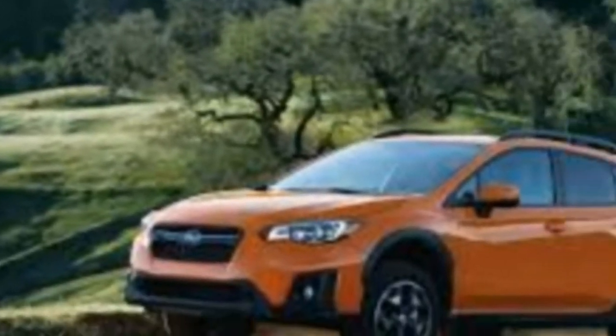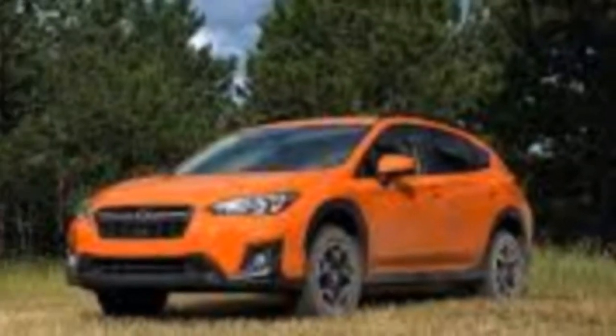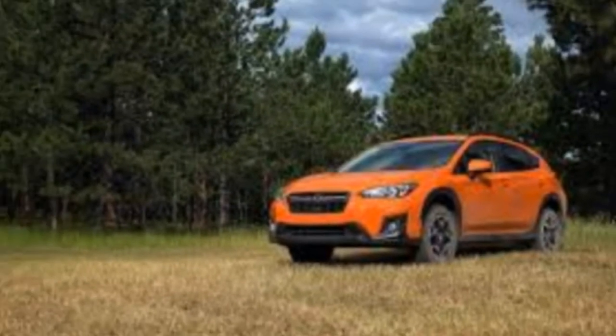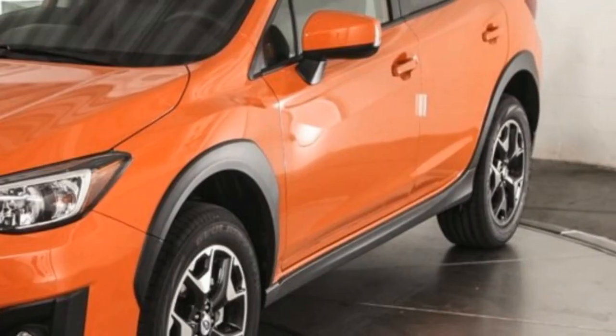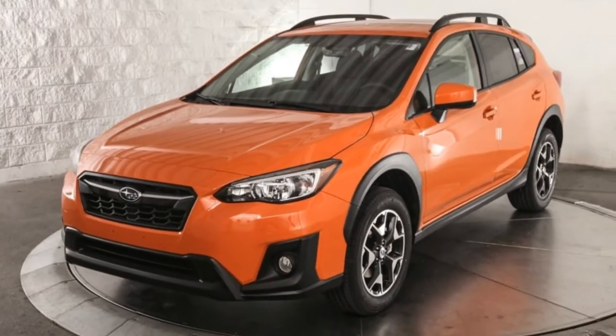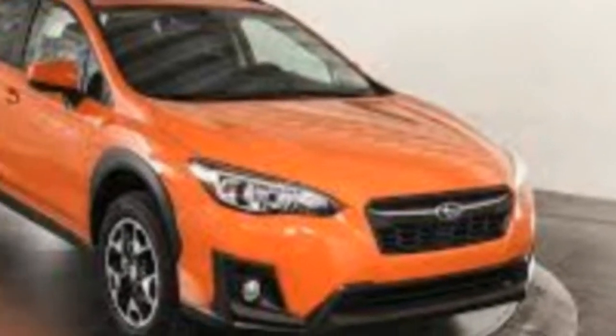The Crosstrek also looks the part. It comes with integrated roof rails for easy mounting of kayaks or bikes, or whatever. The Crosstrek isn't the best when it comes to everyday driving, where most of us spend most of our time. But if you want the rugged image, or you're one of the few who actually uses a crossover to traverse less-traveled terrain, the Crosstrek makes sense.